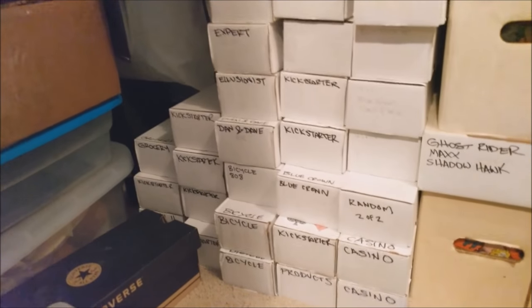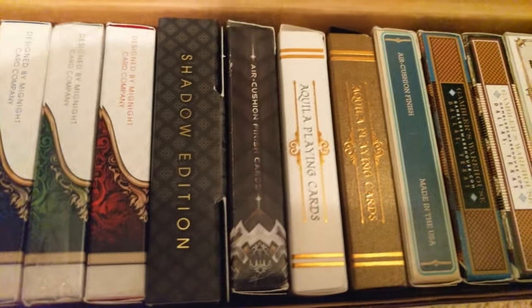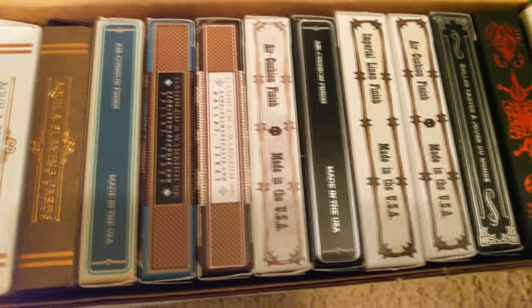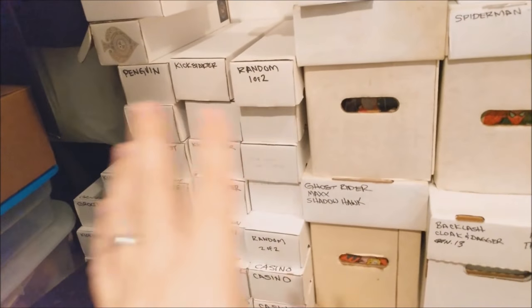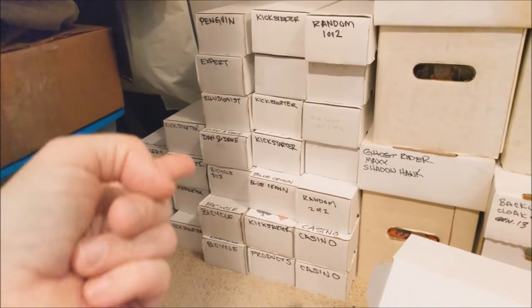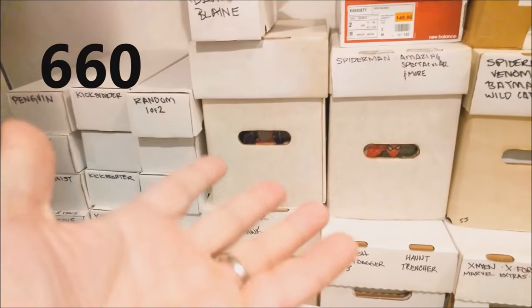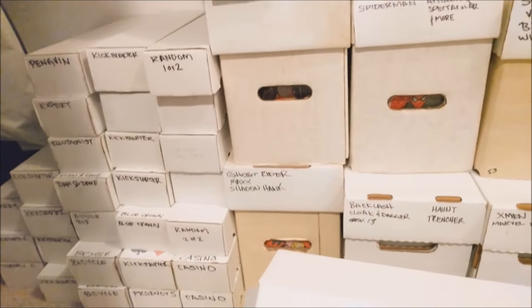Every single one of these card boxes is going to hold 20 decks, at least. And these are all single decks — no duplicates in any of these boxes whatsoever. The only duplicates I have are the ones way up there on the shelf. So down here, no duplicates. As you can see, there's like 28 boxes there, then another 29, 30, 31, 32 and 33 right there. So 33 times 20 — that's my singles. And then the ones way up there. So that's my card collection.